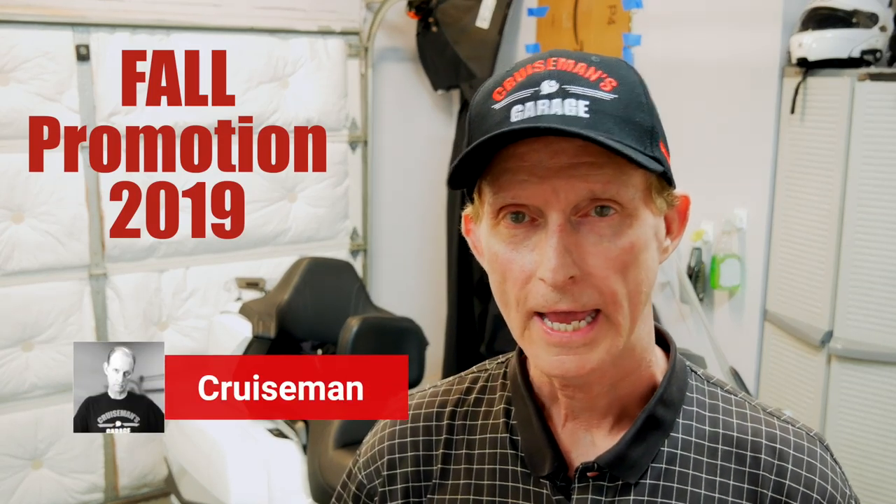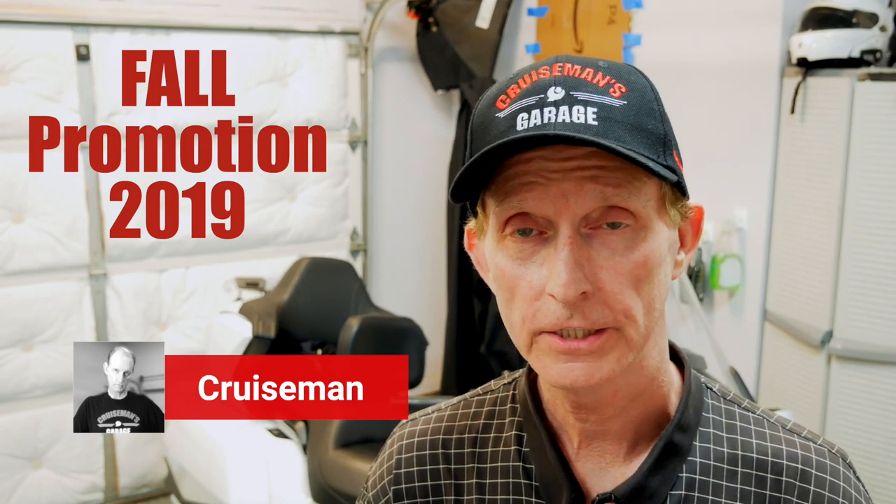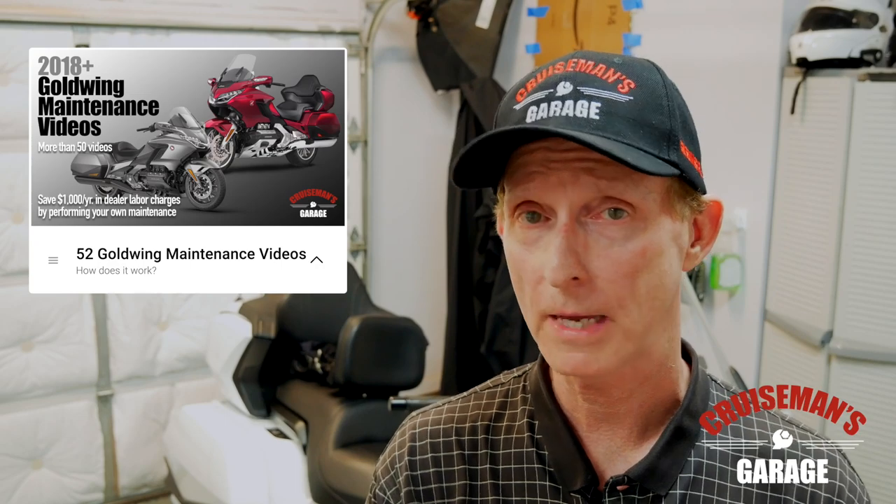Hey everybody, Cruze Man here, and I'm out in the garage just getting ready to tear into the 2018 again to do some new videos for our 2018 plus Honda Goldwing Maintenance Series.